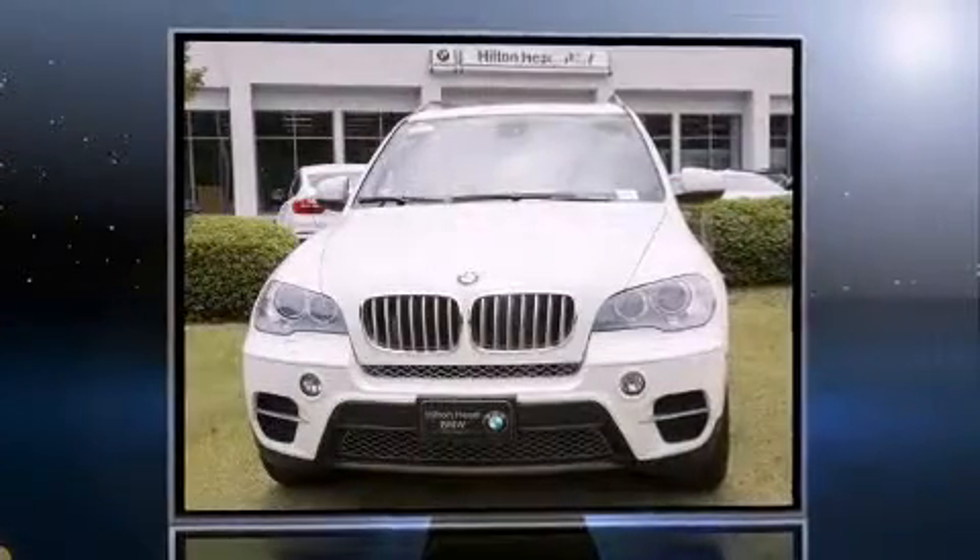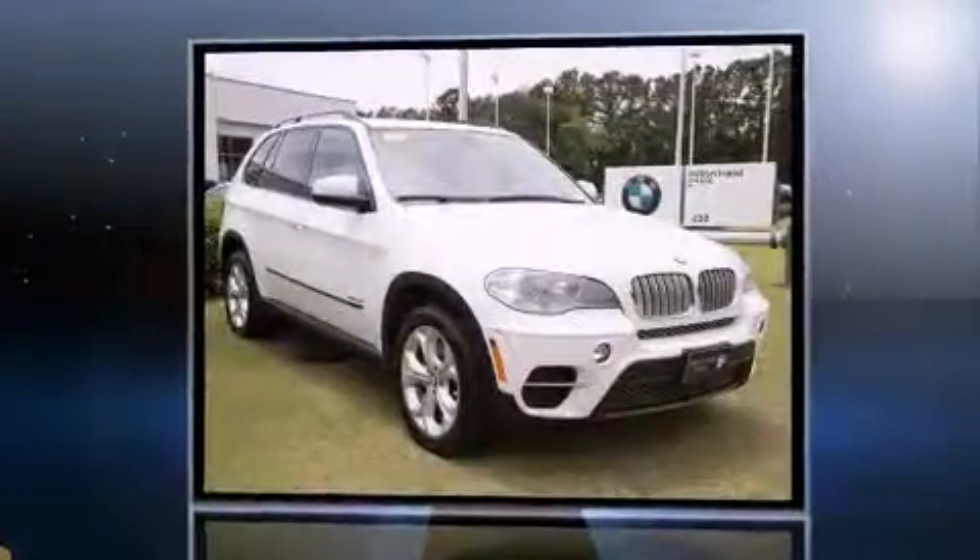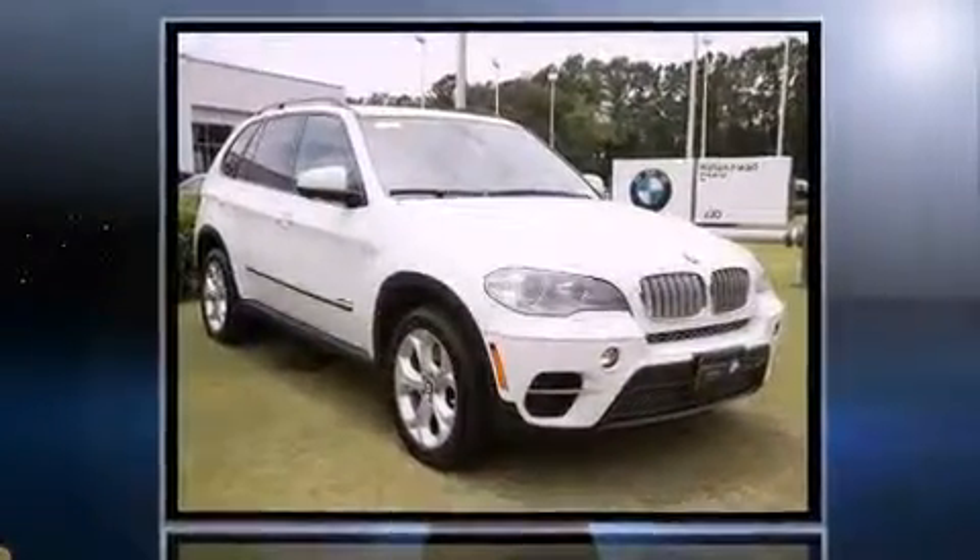Treat yourself to a test drive in the 2012 BMW X5 X-Drive 50i. With less than 40,000 miles on the odometer, this vehicle stands out from the crowd, boasting a diverse range of features and remarkable value.